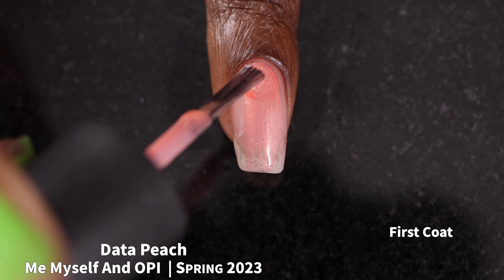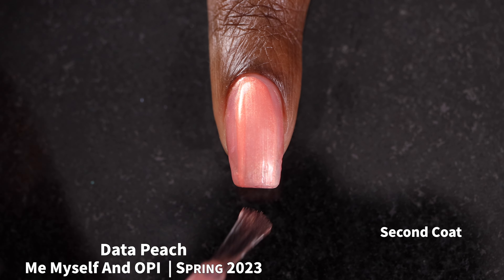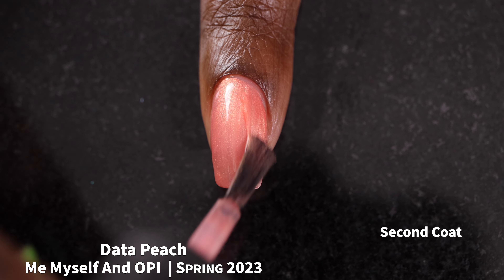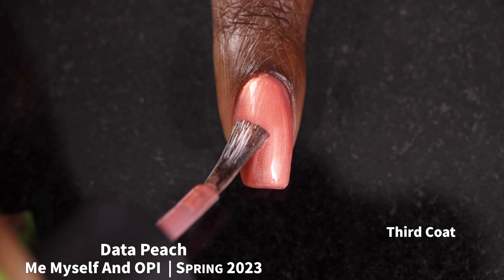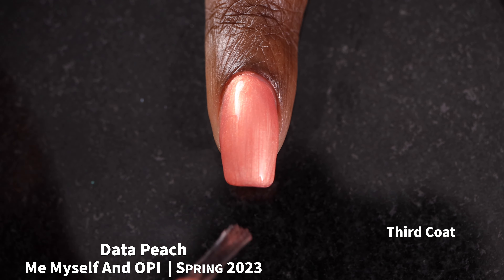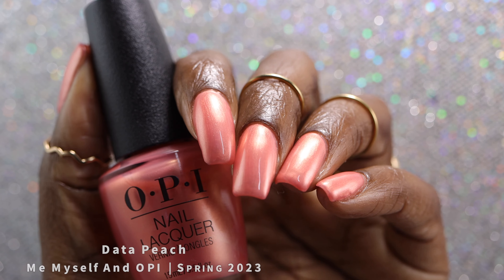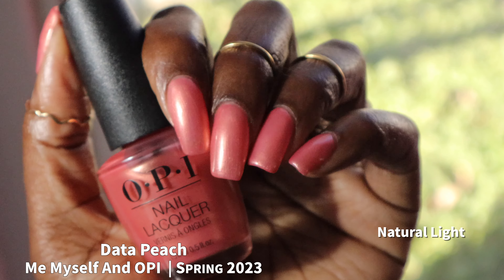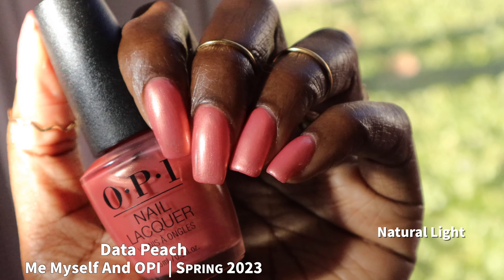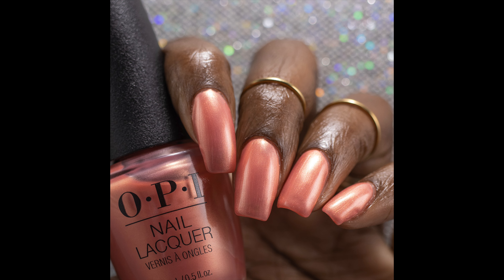Next up, we have Data Peach, which OPI describes as a pearly peach. Like the other pearlescent finishes in this collection, this is going to be another two-to-three coater depending on nail length and personal preference. For me personally, I liked coverage more in three coats, though I didn't have any visible nail line. I was really shocked at how much I liked this one, because I do not like pearlescent finishes. Apparently when it's a peachy pink with just the tiniest hint of a golden tone to it, that's what gets me to like a pearlescent finish. I love gold, and especially when it's paired with anything vaguely pink — that color combination just does everything for me, and this one looks absolutely gorgeous. I swatched it in three coats plus glossy top coat.